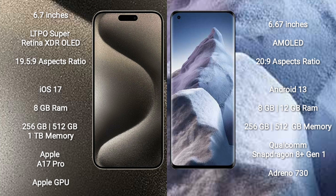iPhone 15 Pro Max comes with 8GB RAM and 256GB, 512GB, or 1TB internal storage options, powered by the Apple A17 processor with Apple GPU graphics.